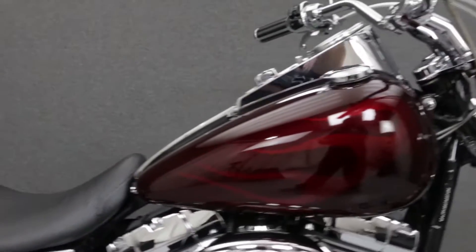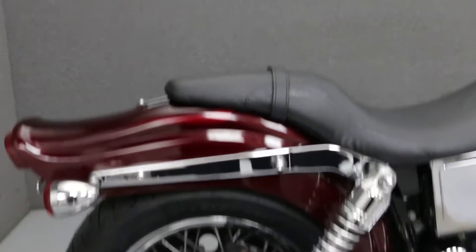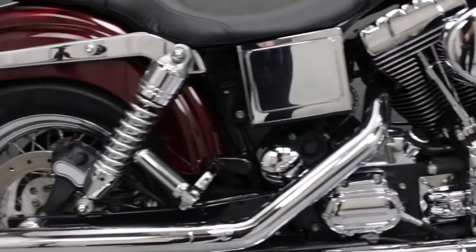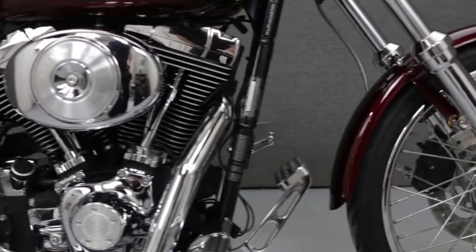Powered by an 88 cubic inch V21 engine with a 5-speed transmission, the Wide Glide puts out 78 foot-pounds of torque at 2,900 RPM. It has a seat height of 29.1 inches and a dry weight of 661 pounds.